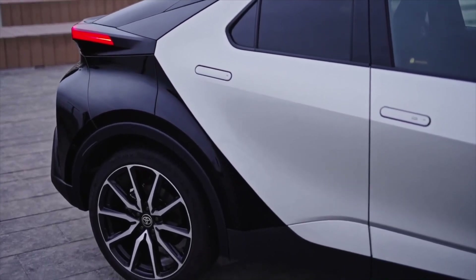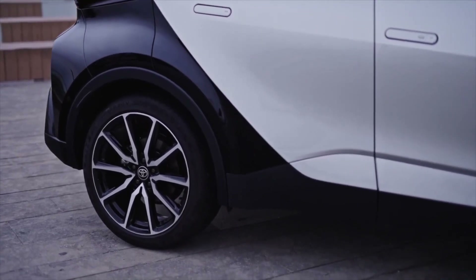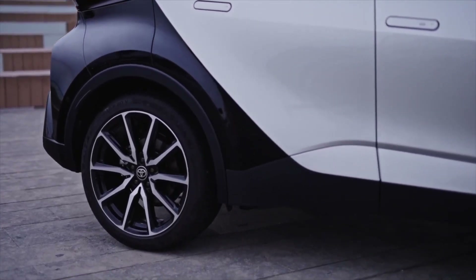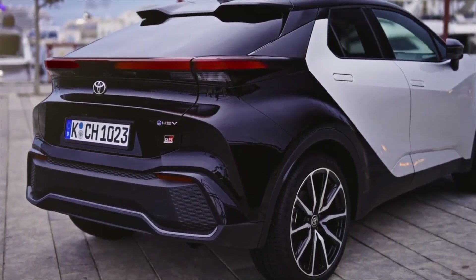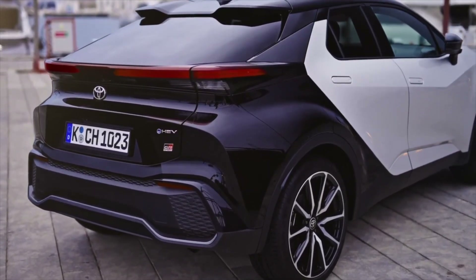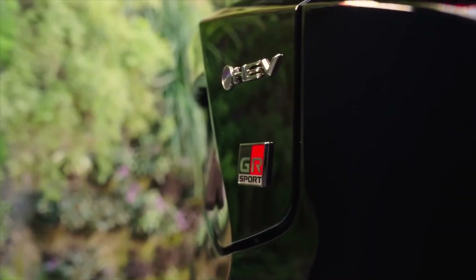Although screens continue to grow with each generation of new cars, unlike other brands, Toyota is not ready to give up buttons for frequently used functions. Red accents and GR badging belong to the new GR Sport Premier Edition, which features sporty touches inside and out.